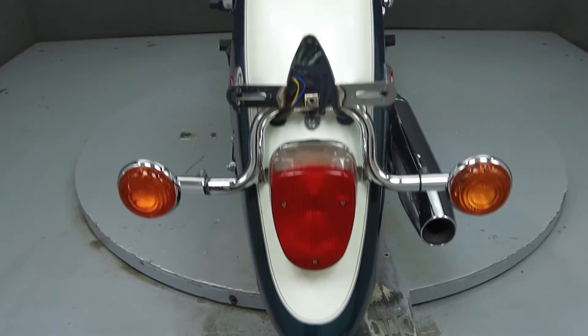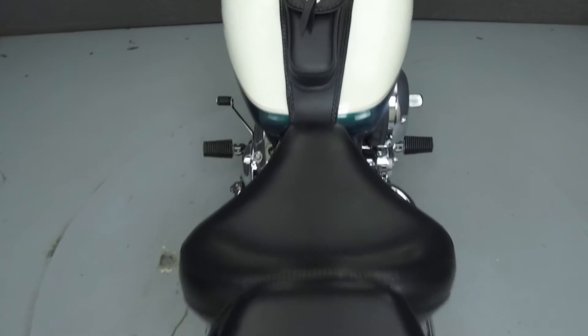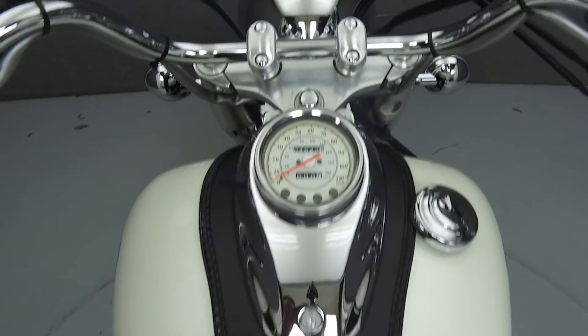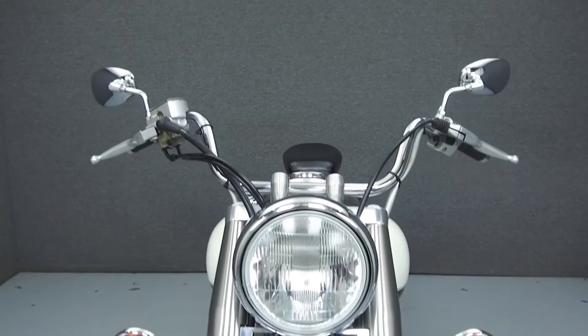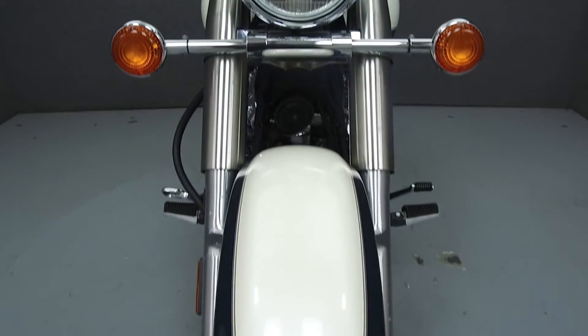It has been upgraded with a tank pad. Rather than describing any cosmetic flaws, which can be very subjective, we have taken this high-resolution video so that you can get an exact representation of what this vehicle looks like in real life. Our goal is to provide you the ability to virtually walk around and inspect it as if you were here in person.